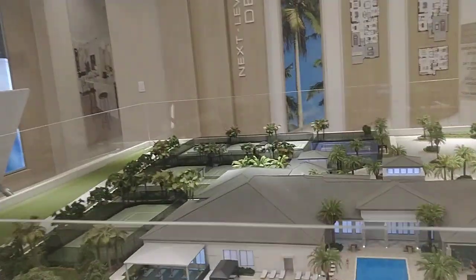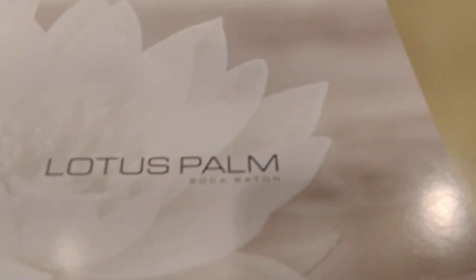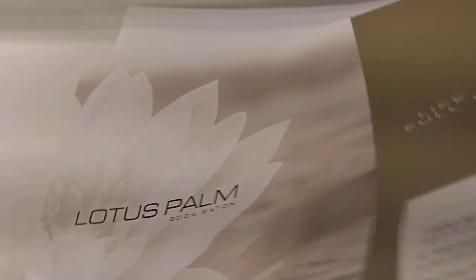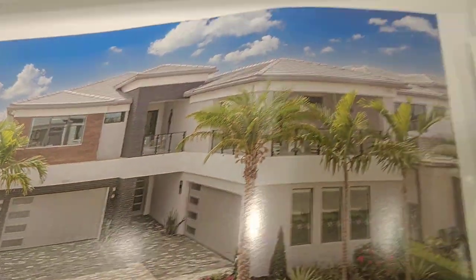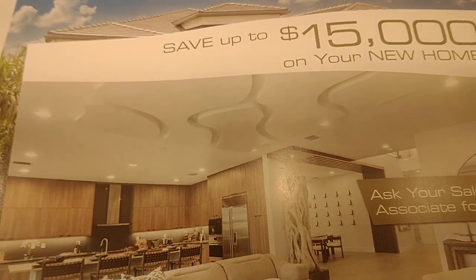Brand new constructions in Lotus Hall, Boca Raton. And here, up to 1.5 million.